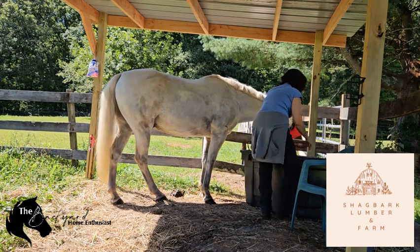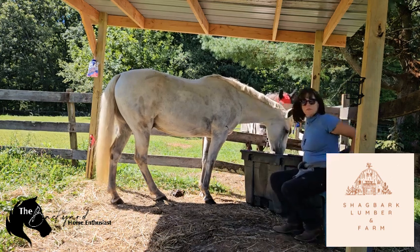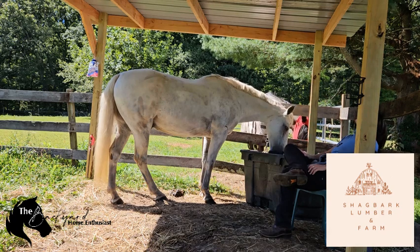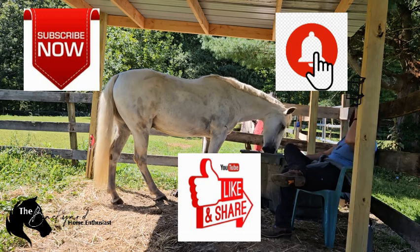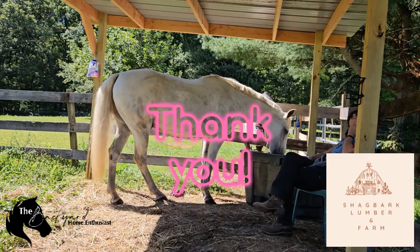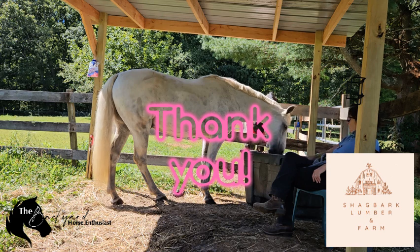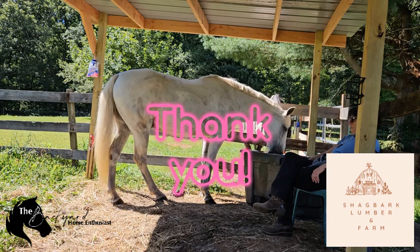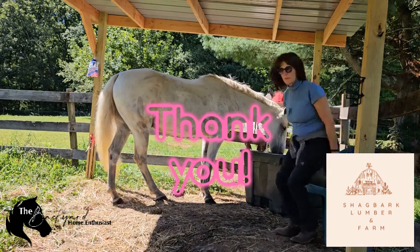Well, that's what I've got for you today, folks. Thank you for joining us on this episode of the Backyard Horse Enthusiast. Whether you're a seasoned horse owner or just starting out, these tips will help you keep your horse healthy and happy this winter. If you found this video helpful, please give it a thumbs up and consider sharing it with your fellow horse enthusiasts. Don't forget to subscribe and hit the bell icon to stay updated with more equine care insights — I'd really appreciate it, and so would our boy Dakota. A big thank you again to our sponsor, Shagbark Lumber and Farm Supply. Let's all take great care of our horses this winter. I'll see you in the next video!